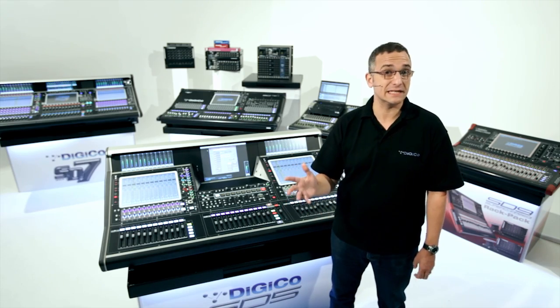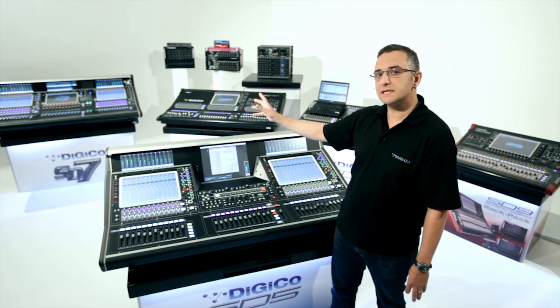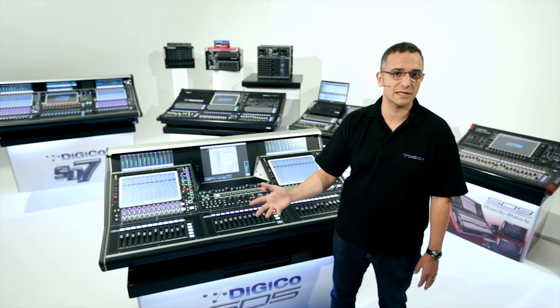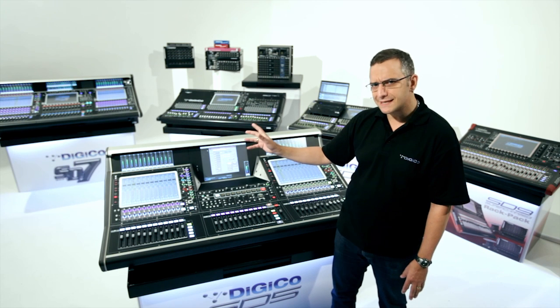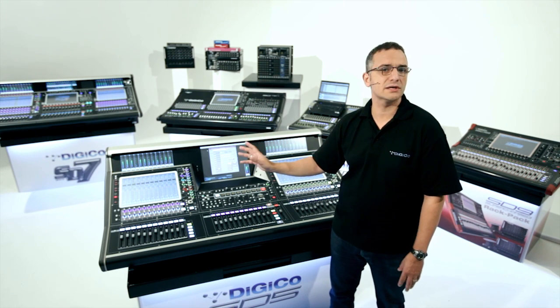So exactly how powerful is this FPGA technology? Taking our flagship SD7 as an example, it delivers more processing on more channels than any other live audio console currently available. It delivers 256 full channels of processing with up to 128 output buses, all with full processing and all at high sampling rates.